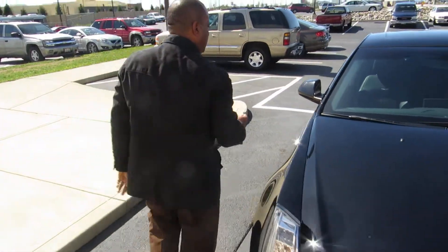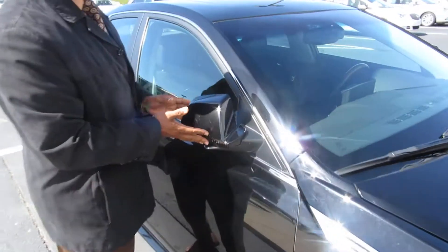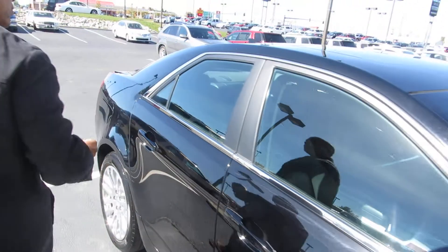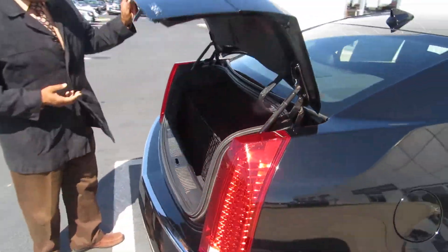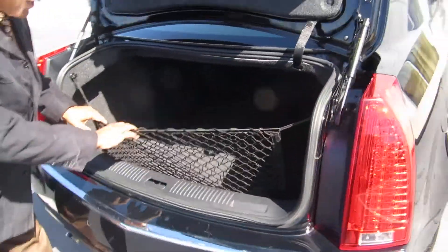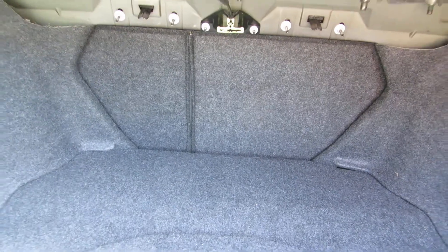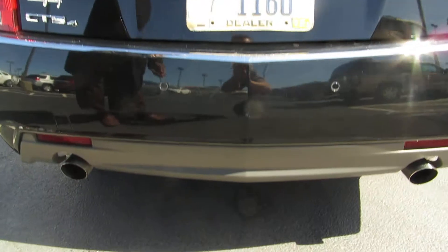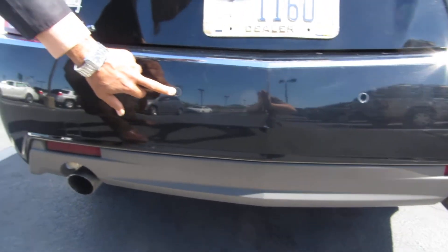Let's walk around. I have the fold-in mirrors that fold right in. If you hit something, it's not going to cost a fortune to get them fixed. Let's take a look at the trunk. Plenty of space in the trunk with the cargo net so your groceries don't roll around. I have the fold-down seats in case you need more space. I have the dual exhaust with the rear camera sensors there.